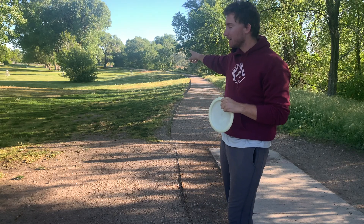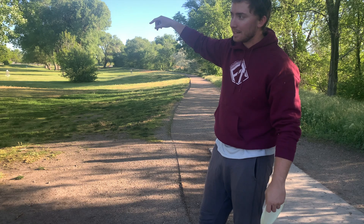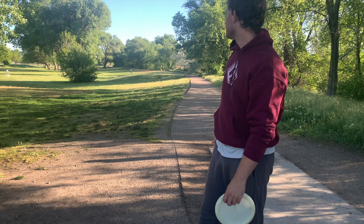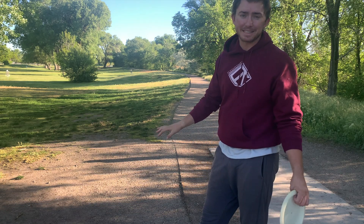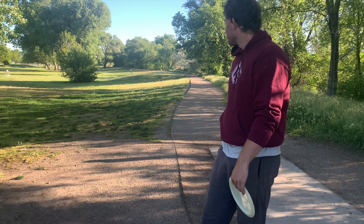Hole eight here. We're playing from 14's tee pad all the way to 16's basket in the trees. 16's in the short position. Makes this one probably about a 650-foot par four, maybe a little bit longer.